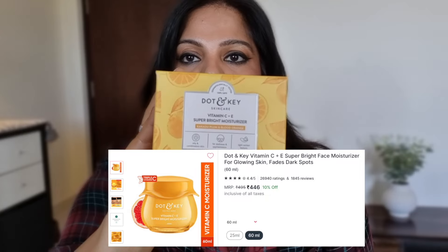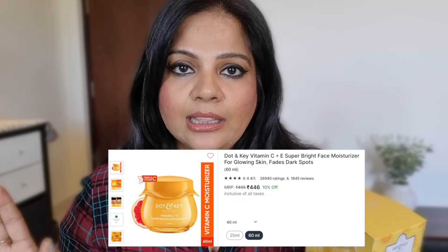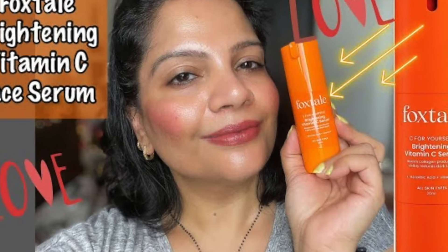Next up I've got a Vitamin C Moisturizer — this is the Vitamin C Plus E Super Bright Moisturizer. I generally like Vitamin C products, so I thought I'd give this cream a try. And there is another Vitamin C: this is the Foxtail Vitamin C Brightening Serum. A review of this serum is already on my channel and will be linked below. So these are two Vitamin C products — a moisturizer and a serum.